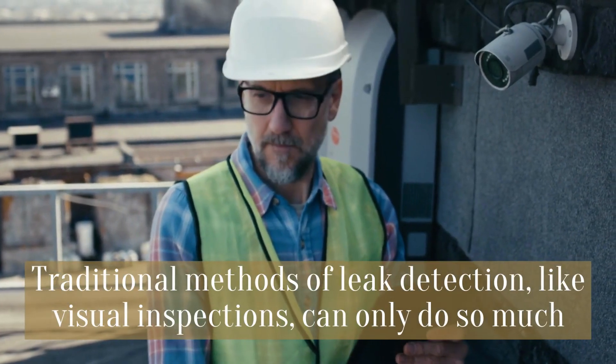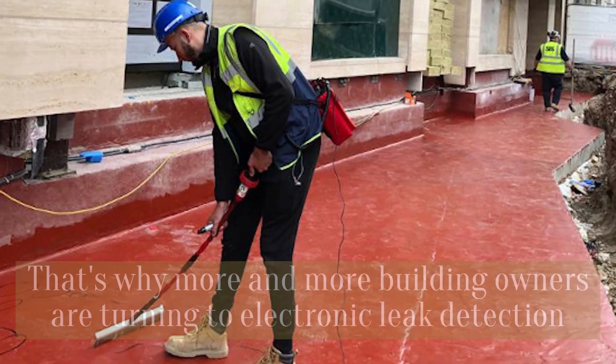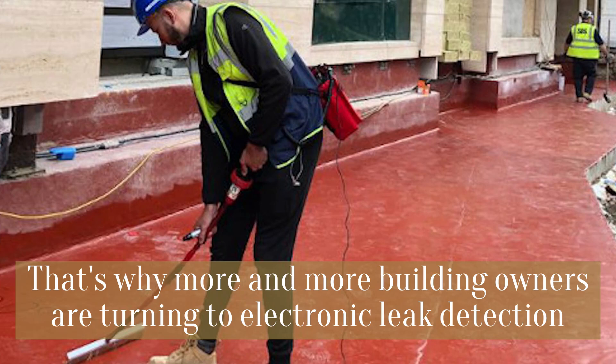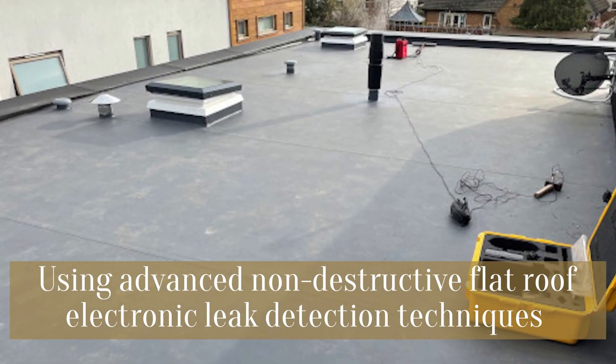Traditional methods of leak detection, like visual inspections, can only do so much. That's why more and more building owners are turning to electronic leak detection, using advanced non-destructive flat roof electronic leak detection techniques.